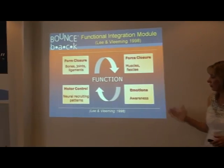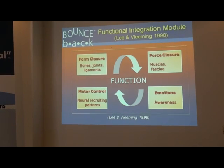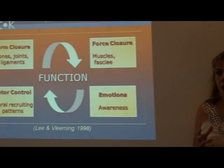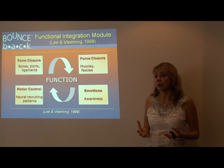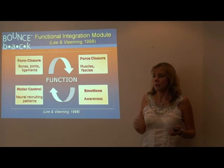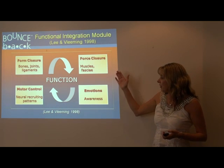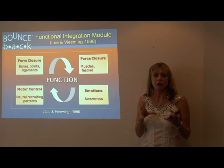If we just look at an overview of how the lumbopelvic hip region works, we're looking at the integration of several models. If we look at form closure, that's getting the bones, the joints, and the ligaments working appropriately. This is really where manual therapy plays a huge part to get optimal mobility in those joints. And if you've got frank instability, you may need intervention to improve structural stability, and that may even be where surgery comes in with a limited number of people.